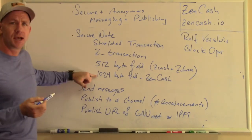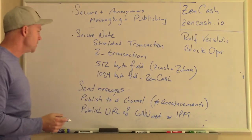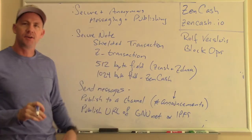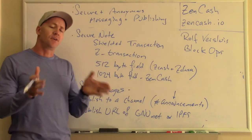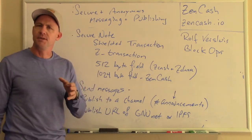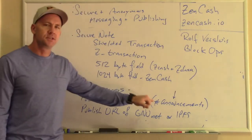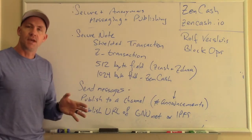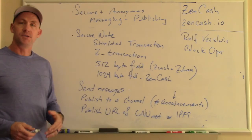Within Zencash, it's going to be a 1,024-byte field. Furthermore, within the wallet, we're going to be able to not only send messages user to user, but also publish to a channel. We can take a word set like 'announcements' or 'hashtag announcements' and create a shielded address based upon that, and then you can monitor that address. Anybody that sends a very small shielded transaction with a message to that address — anybody monitoring that address will be able to get the message. And then in conjunction with NuNet or the Interplanetary File System, if we publish a URL or a way to find information through these systems within that secure message field, we've turned Zencash into a secure, non-censorable publishing system using the power of the next ways of publishing information on the Internet.